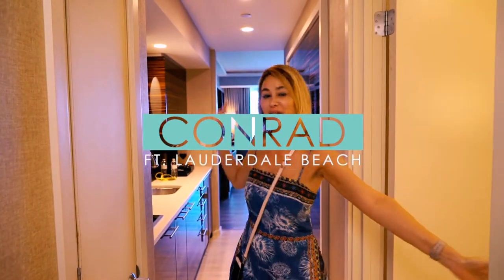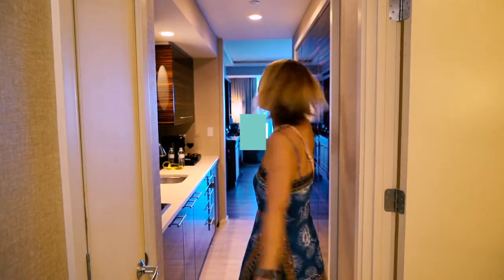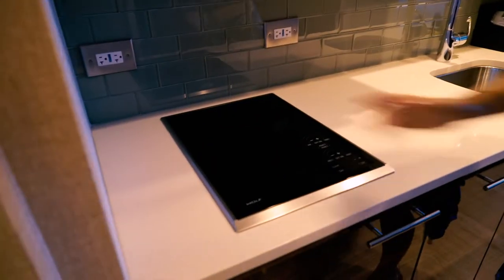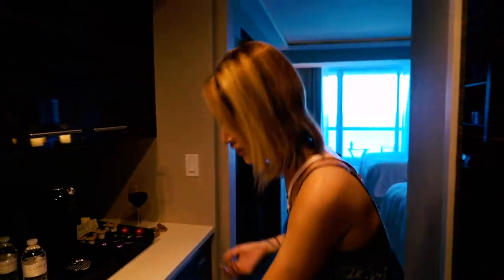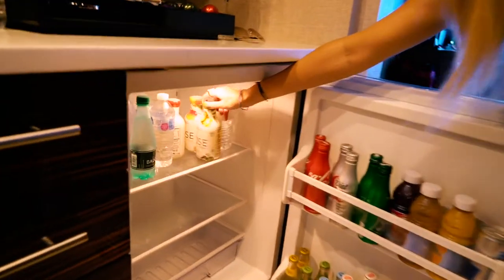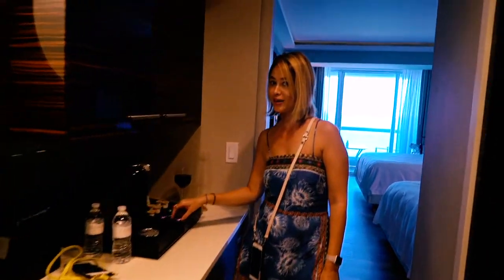Welcome to our hotel room at Conrad Fort Lauderdale Beach — it's amazing! First of all, we have our kitchen. We even have a little stove where we can cook something, though we're probably not going to. They have some utensils, but I don't see any pots and pans, so you'd probably have to bring those yourself. We got a huge fridge. Don't take any of that stuff unless you're going to pay for it. We brought our own rose water. And then we have free Nespresso coffee.